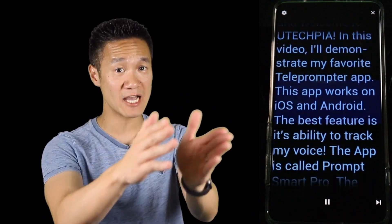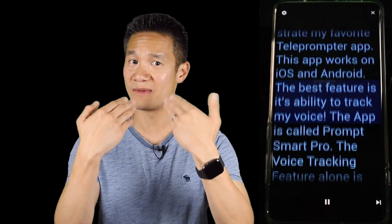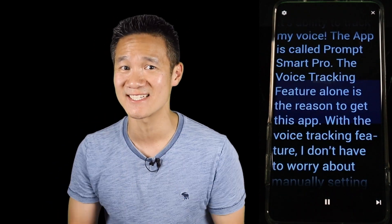This app works on iOS and Android. The best feature is its ability to track my voice. The app is called PromptSmart Pro. The voice tracking feature alone is the reason to get this app.